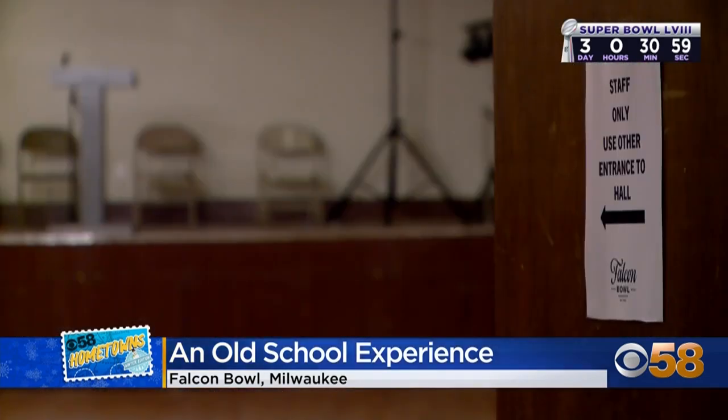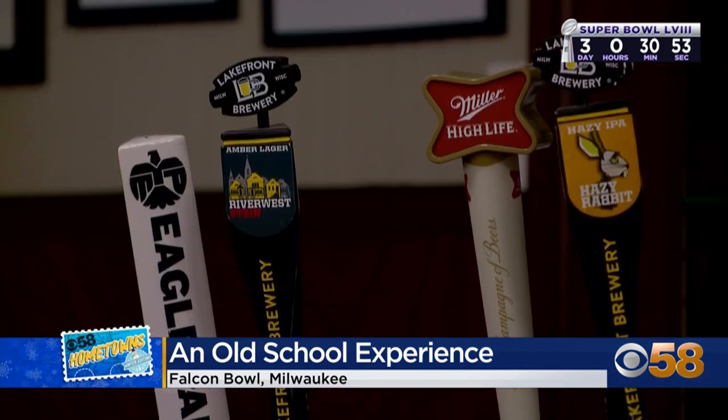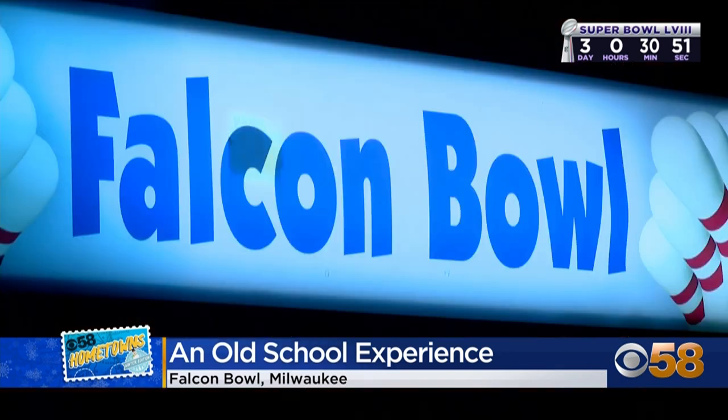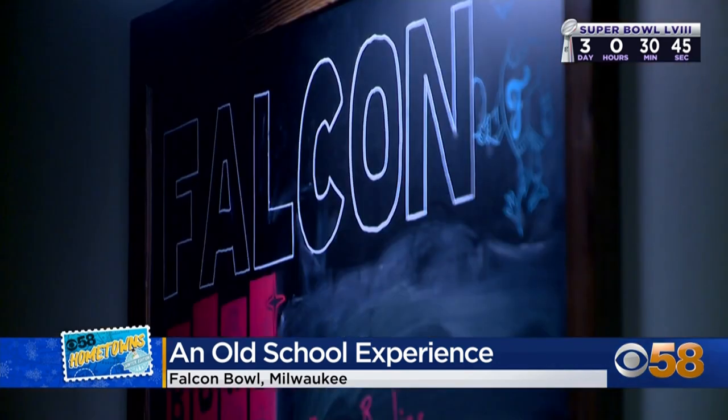Over the past year, Falcon Bowl has been given a new shine with renovations in the banquet hall and bar. In the banquet hall, they host dance parties, spaghetti dinners, concerts, weddings, bar mitzvahs, and any kind of milestone event. It's a bowling alley, bar, and banquet hall — a chance to take a step back in time at Falcon Bowl.